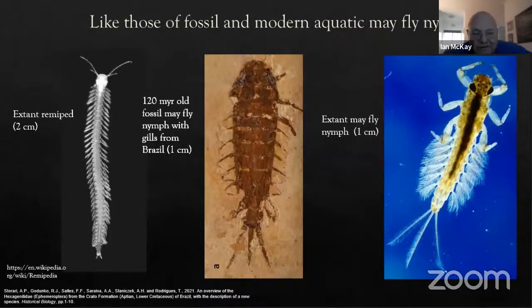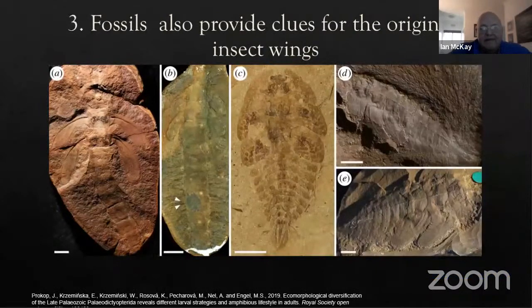So from the fossils and from the genetics, we get evidence that insects are actually a type of crustacean — or pancrustacean, to use the technical word. Ancient fossil and modern mayflies have gills along their abdomen, and remipedes have very similar structures all the way down their body.